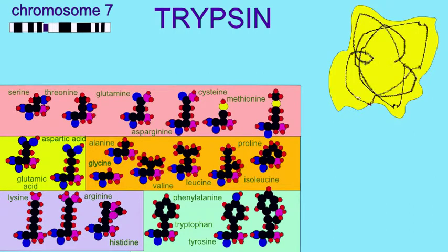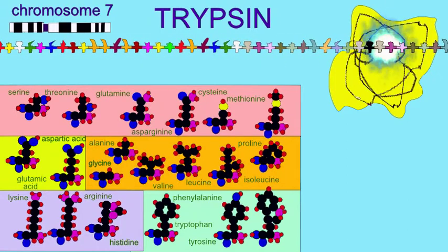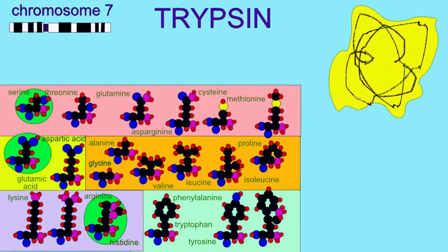There is a cluster of eight trypsin genes coded by the human chromosome 7q35. These enzymes are serine proteases, which possess a pocket made of histidine and aspartate.